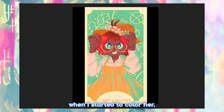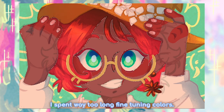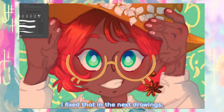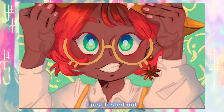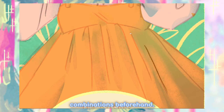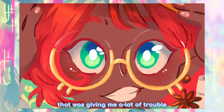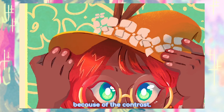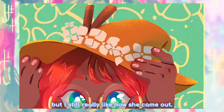About the colors — when I started to color her, I had basically no plan, which was a big mistake. I spent way too long fine-tuning colors. I fixed that in the next drawings, I promise — I just tested out color combinations beforehand. I wanted her to have very red hair, but also a darker skin tone. That was giving me a lot of trouble because of the contrast, but I managed to make it work. It's not perfect, but I still really like how she came out.